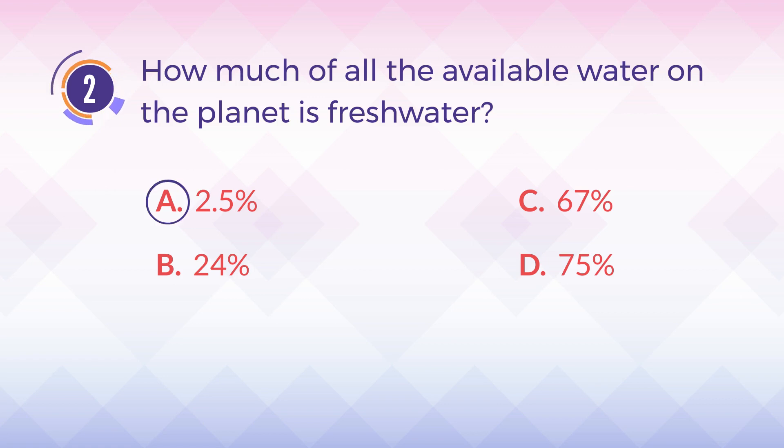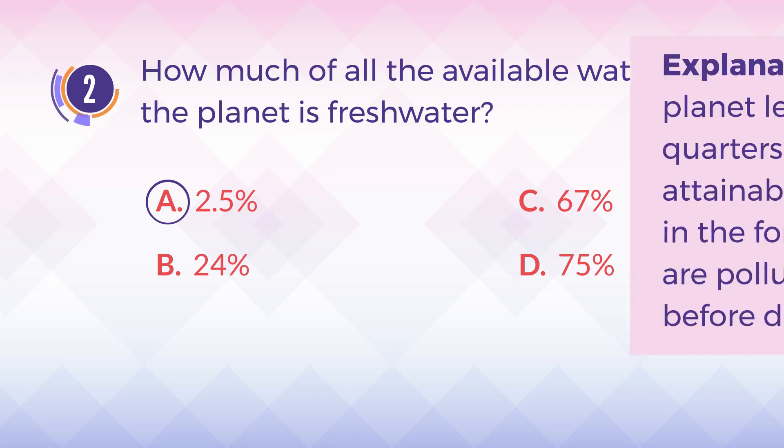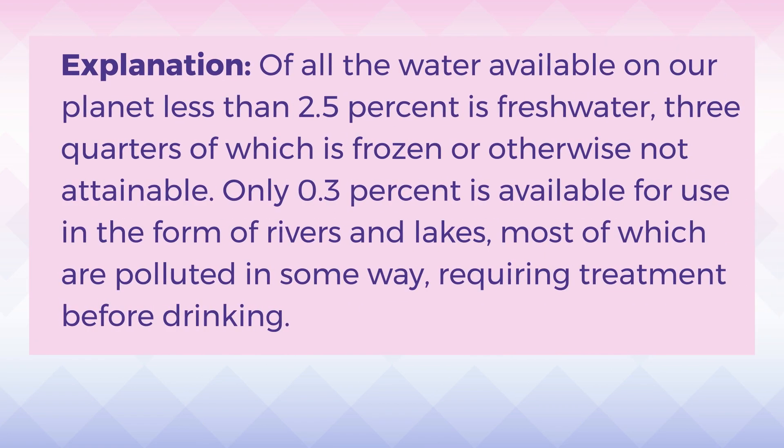The answer is A, 2.5%. Explanation: Of all the water available on our planet, less than 2.5% is freshwater, three quarters of which is frozen or otherwise not attainable. Only 0.3% is available for use in the form of rivers and lakes, most of which are polluted in some way, requiring treatment before drinking.